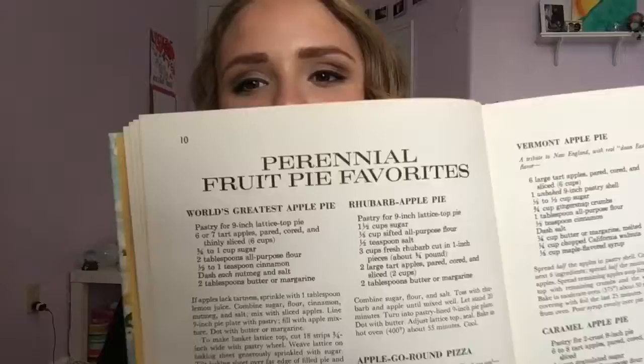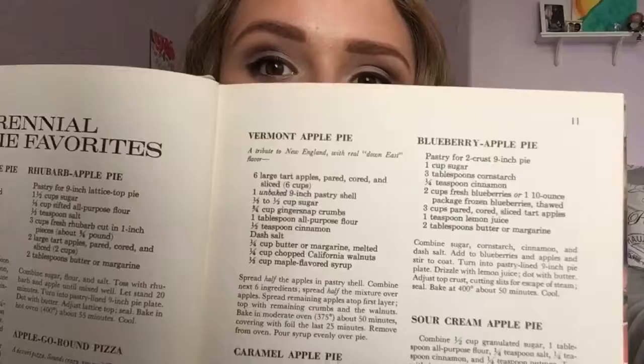So they have the world's greatest apple pie here as perennial fruit pie favorites, and then they've got all the other pies on the page. Look how good this golden peach pie looks — oh, I wish I could eat it! There's all sorts of peach and orange pies on here. I guess there's a lot of different types of peach pie.